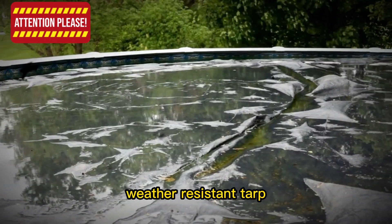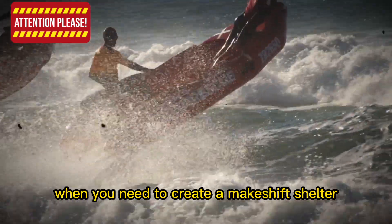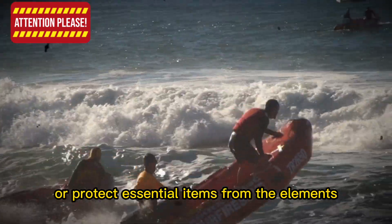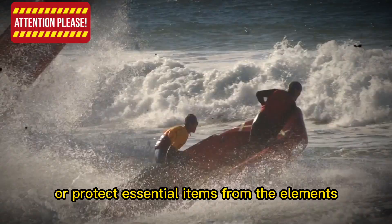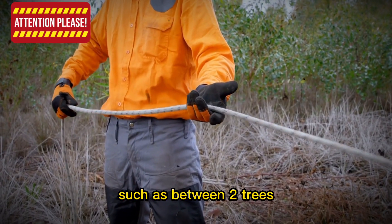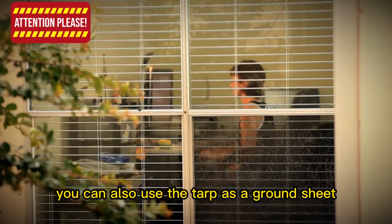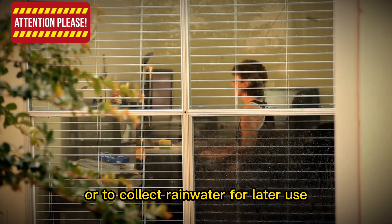Item 4: Weather Resistant Tarp. A weather-resistant tarp can be a lifesaver when you need to create a makeshift shelter or protect essential items from the elements. To set up a shelter, find a suitable location such as between two trees, and secure the tarp using paracord or other sturdy rope. You can also use the tarp as a ground sheet or to collect rainwater for later use.